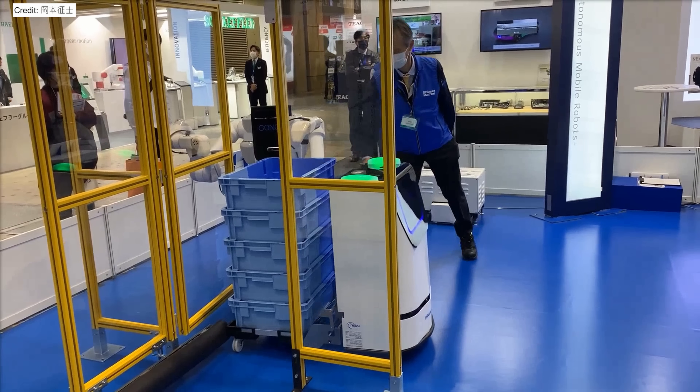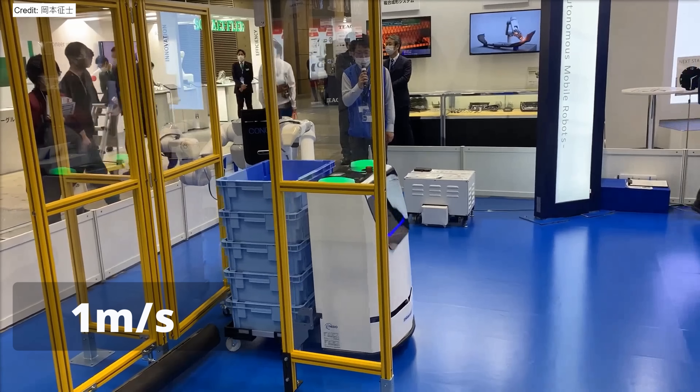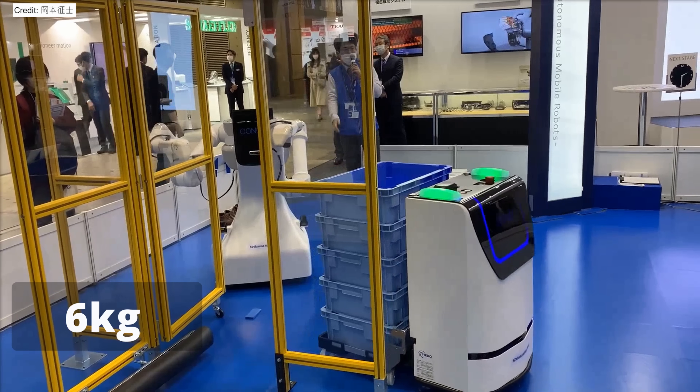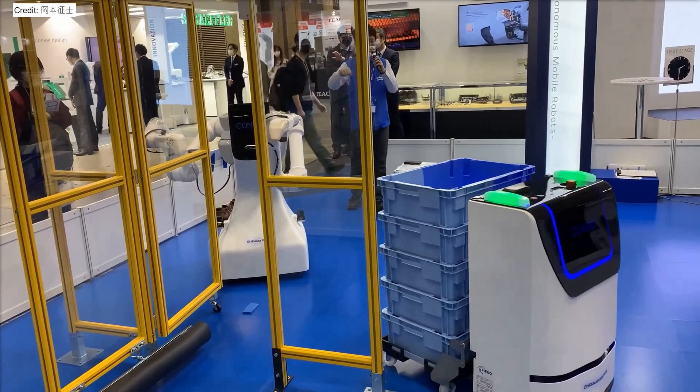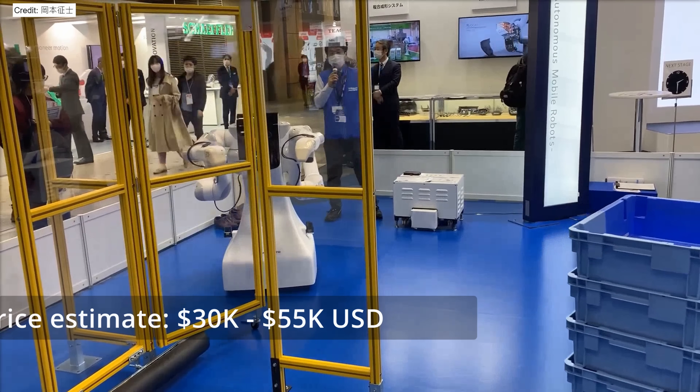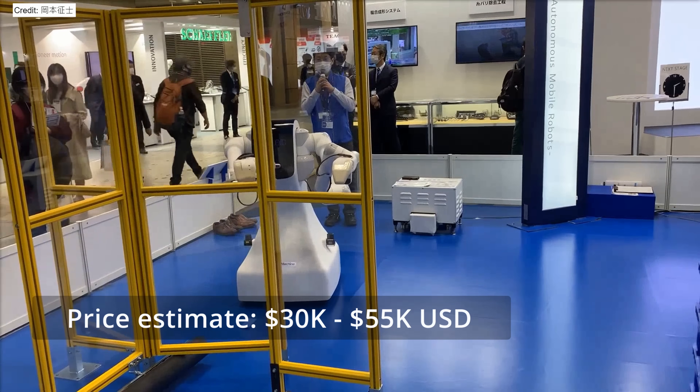These arms can move at a speed of approximately 3 feet per second and are capable of lifting loads up to about 13 pounds. The robot is uniquely designed to accumulate and incorporate its own experiences, enabling it to work collaboratively with humans, even alongside moving conveyors.